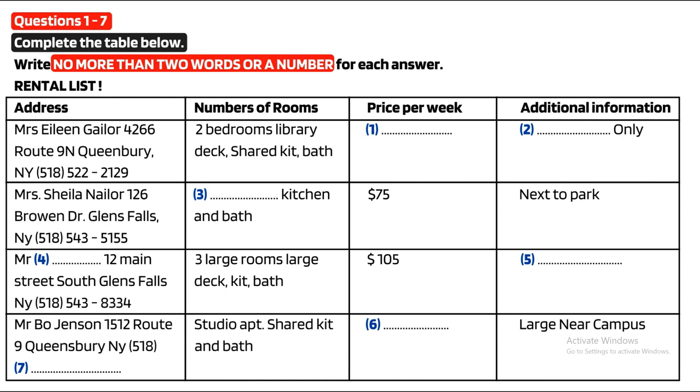What about the one on Route 9N? It looks like it's big with a library and deck but it doesn't say how much it costs. Oh yes, Mrs. Gayler's apartment. That one is actually only a 10-month rental and it is going for $156 per week. It's quite a nice place. She only rents for 10 months each year because of horse racing season, then her relatives all come to stay so tenants have to move out.